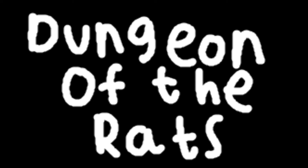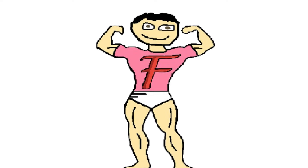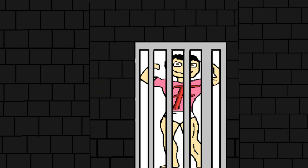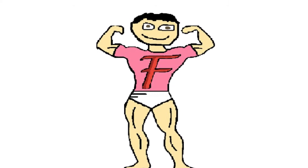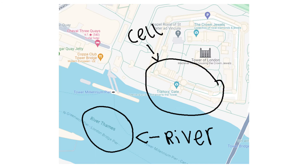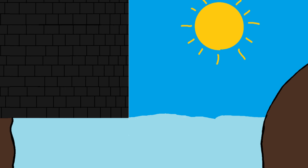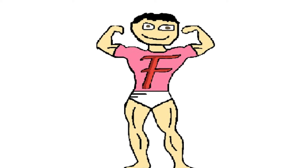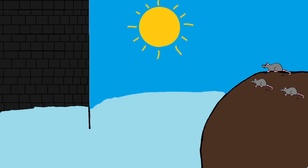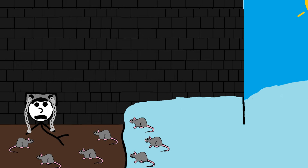Number 2: Dungeon of the Rats. The Dungeon of the Rats took place during the medieval ages in London. It was a cell located underneath the Tower of London. Prisoners were shackled in complete darkness, unable to see anything. The cell was connected to the River Thames, exactly below the river's waterline, meaning that once it rained and water levels rose, all the rats living near the river would be forced to swim downstream and into the dungeon.